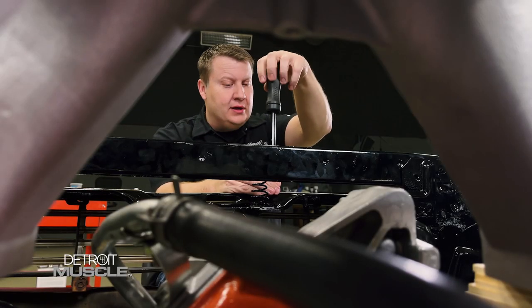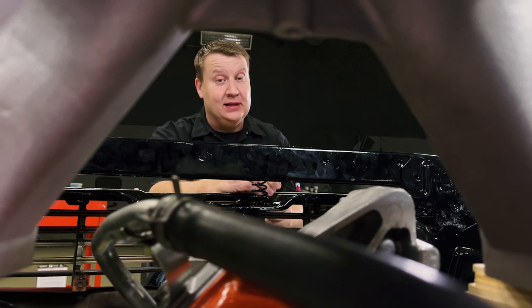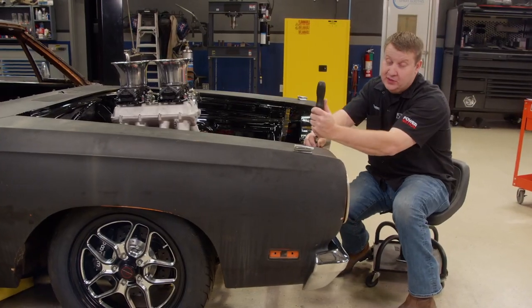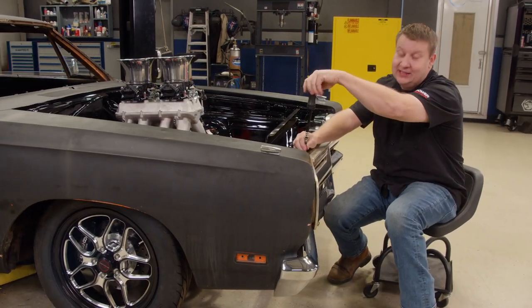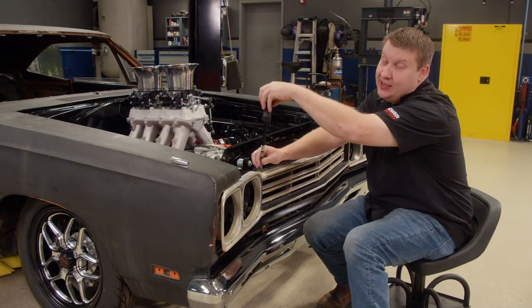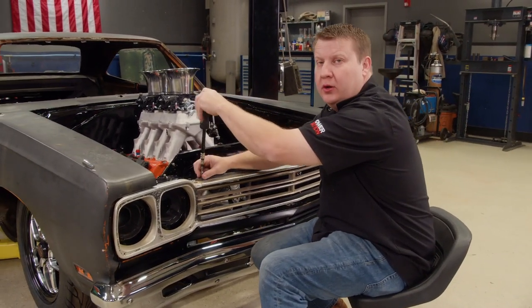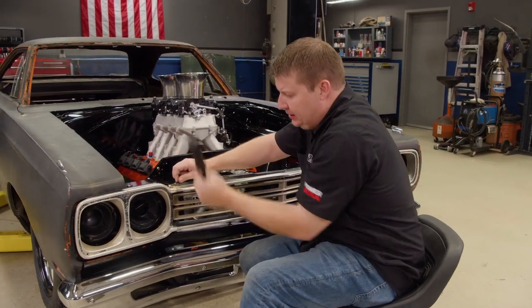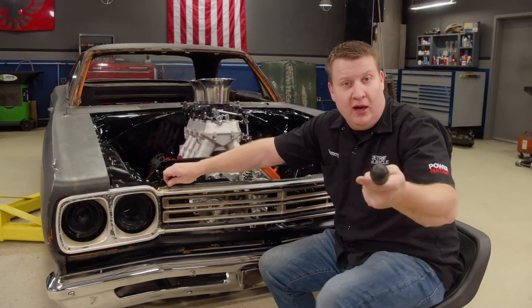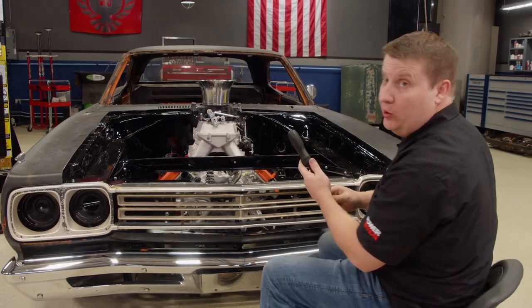The next thing that we're going to address on the outward appearance of our old rusty, crusty bird here is the grill. With this old grill, it's easy to see that it's seen its better days — and I'm going to guess they were many, many moons ago. With our chrome and bright work, we want it to look fresh and clean, kind of like our bumper. You can obviously tell that it's been swapped out. Up here, we've got some work to do.